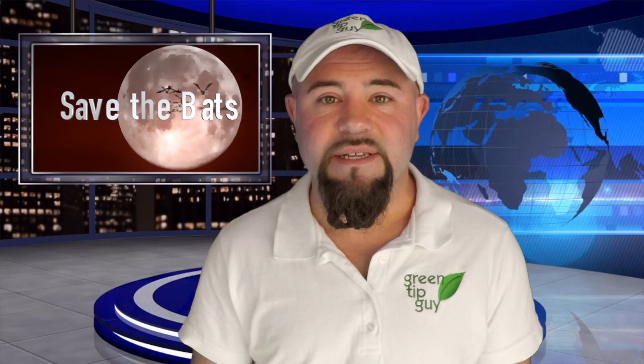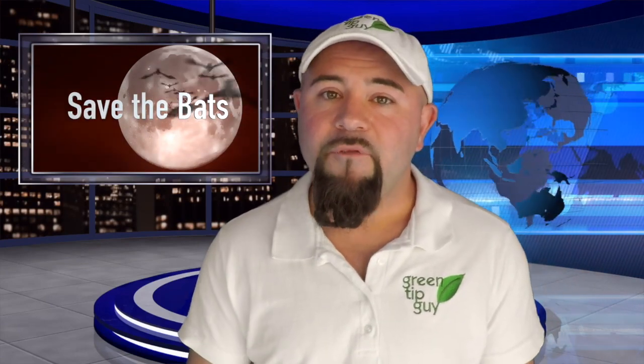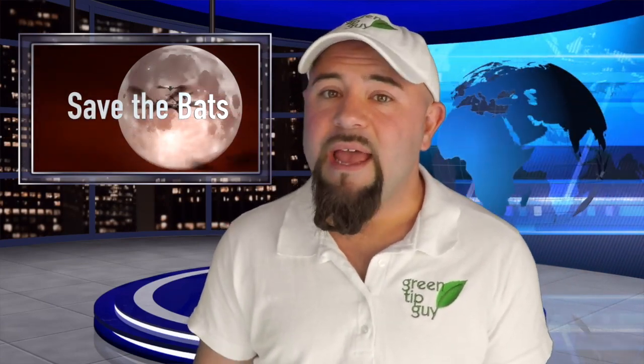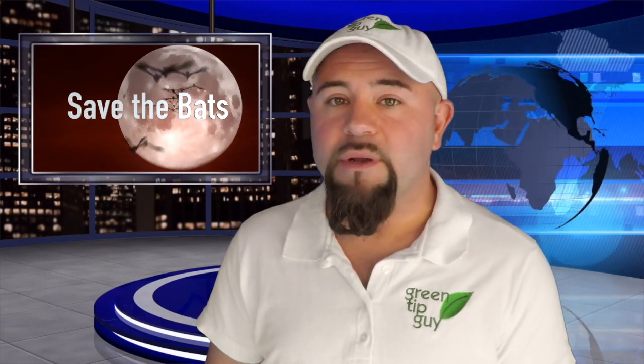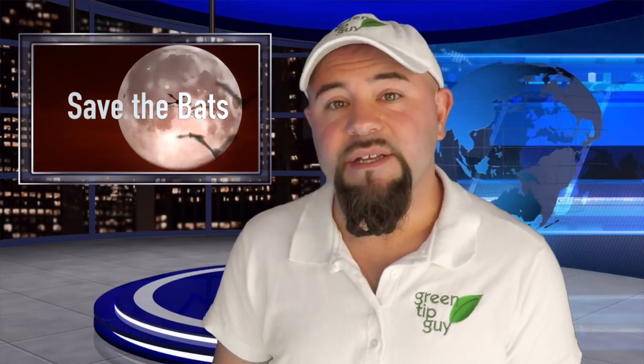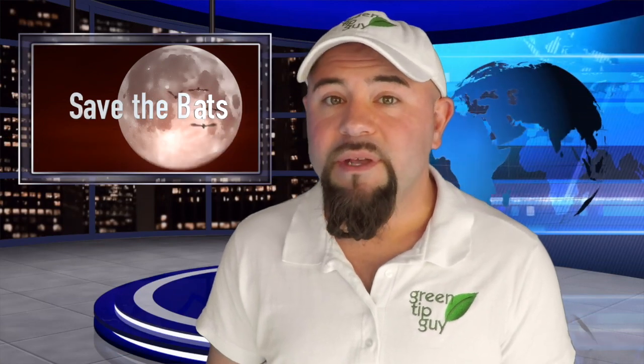By introducing bats into your neighborhood, you will see a decline in mosquitoes over time. In addition to destroying mosquitoes, you'll be assisting the bat population by offering them places to stay, because they have been on the decline over the years. It's really important that we protect this important species — not just because they destroy mosquitoes, but also because they're a pollinator.